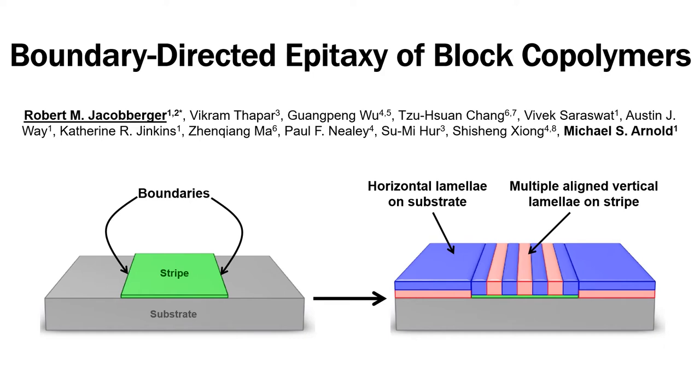The boundaries also direct the vertical lamellae into ordered, technologically useful nanoscale patterns with feature size that is beyond the resolution of conventional lithographic techniques.